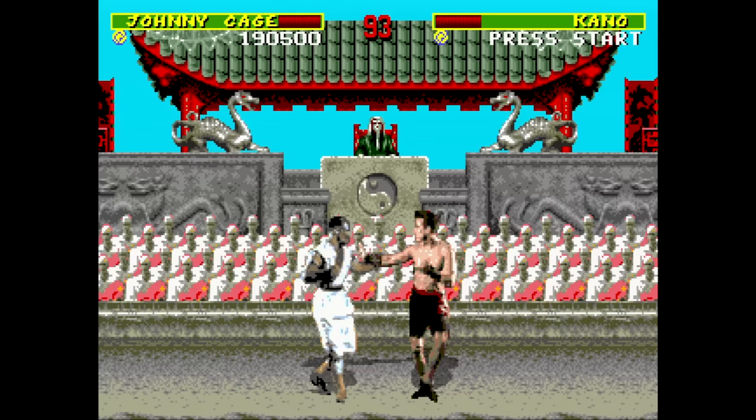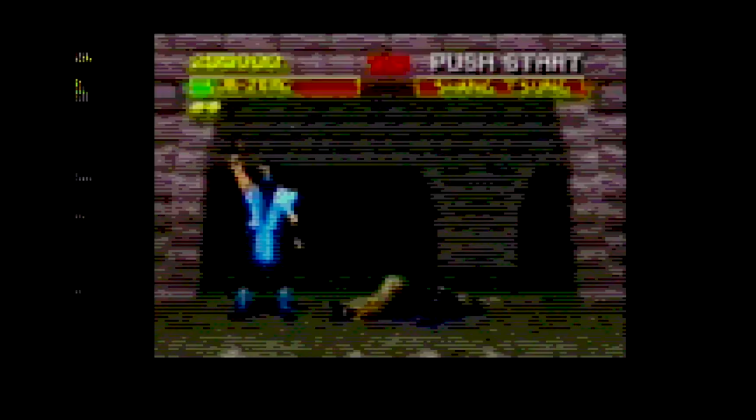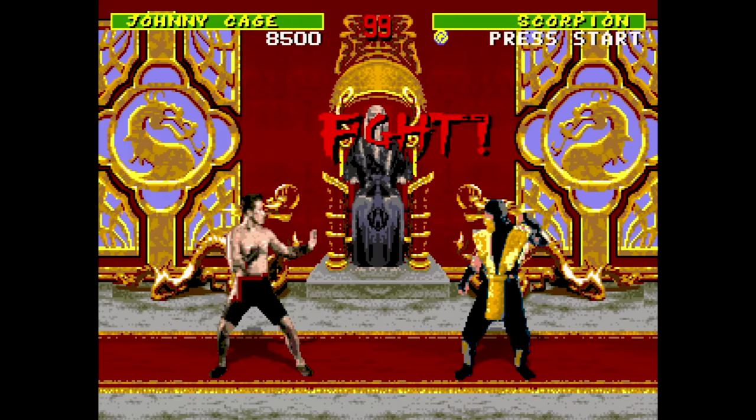Mortal Kombat — compared to the Genesis version, you get more voice and arcade quality music, though some of the tunes play in the wrong stages. You get a few more frames of animation on certain characters, plus load times during the Shang Tsung match and an FMV of the Mortal Kombat commercial. Mortal Kombat isn't my jam, but if it's yours, you should enjoy this port.